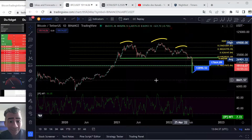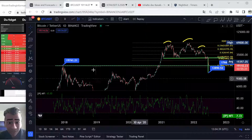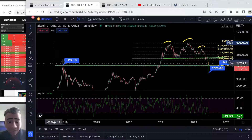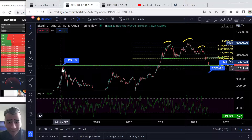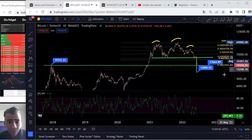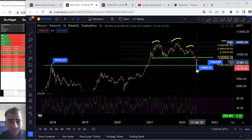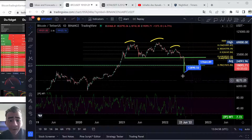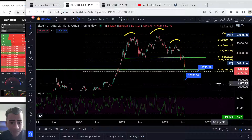Guys, look at this. The last all-time high we saw here in December 2017 was $19,000 — about $19,800. It is a really big support, and what can we see right now? We are perfectly hitting that support. Yes, of course we are spiking under this support, so pay attention — we are now on a real big support level.